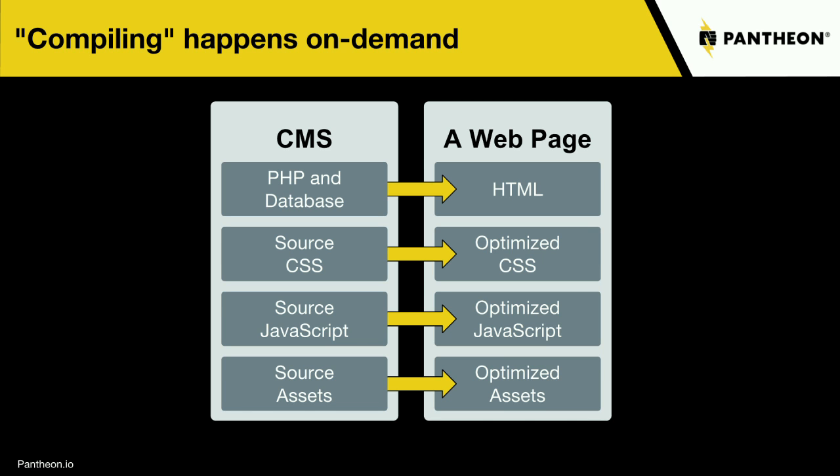A content management system is simply PHP talking to a database. It has source CSS, source JavaScript, source assets — it might resize those, it might optimize the JavaScript. The CMS is then doing a build for us — it's a layer of abstraction managing all this stuff. It's kind of doing it on demand, though there might be a caching layer. This is really the start of the journey we're talking about today.